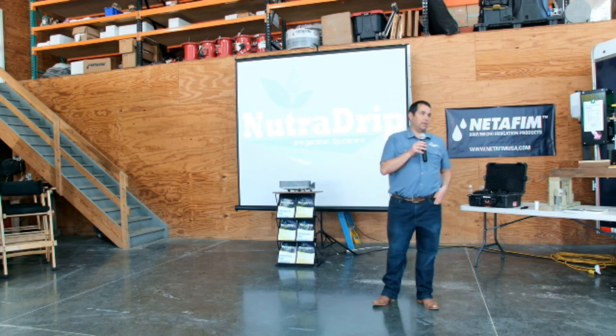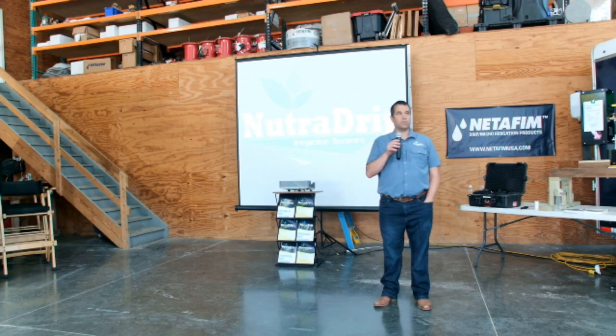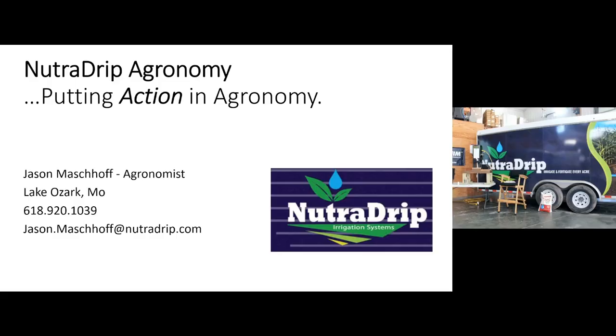To close this out, we've got Jason Mashoff. Jason joined our team not quite a year ago. Jason's an agronomist, started his career at Pioneer and got into crop insurance. We've known each other for seven or eight years. He lives in Lake of the Ozarks, Missouri, and is moving to Nashville, Illinois, which is just outside St. Louis. We'll turn it over to Jason and let him wrap it up.